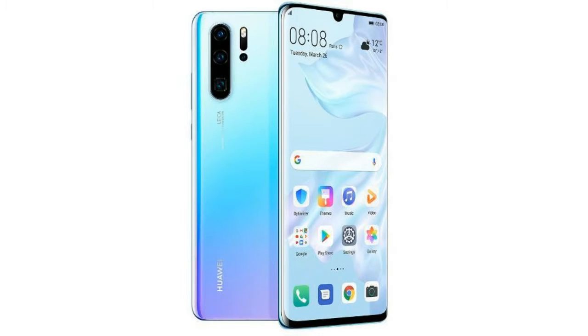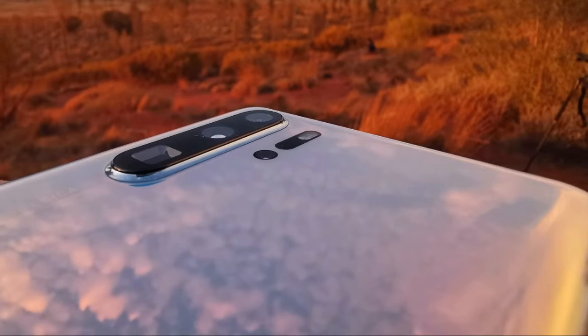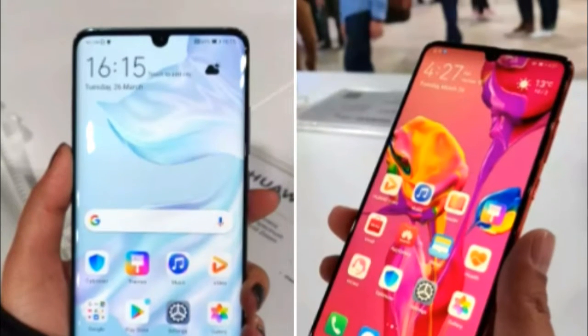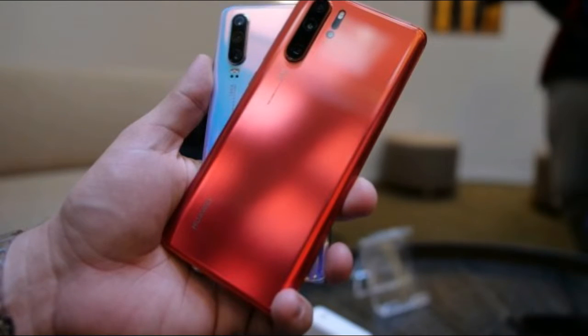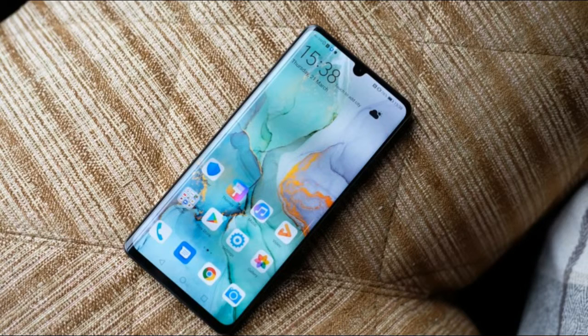In the camera department, the Huawei P30 sports a triple camera setup comprising a 40MP sensor, a 20MP ultra-wide lens, and an 8MP 3X optical zoom camera. The smartphone also comes with a dedicated night mode. Additional features on the Huawei P30 include IP53 water resistance and a headphone jack.